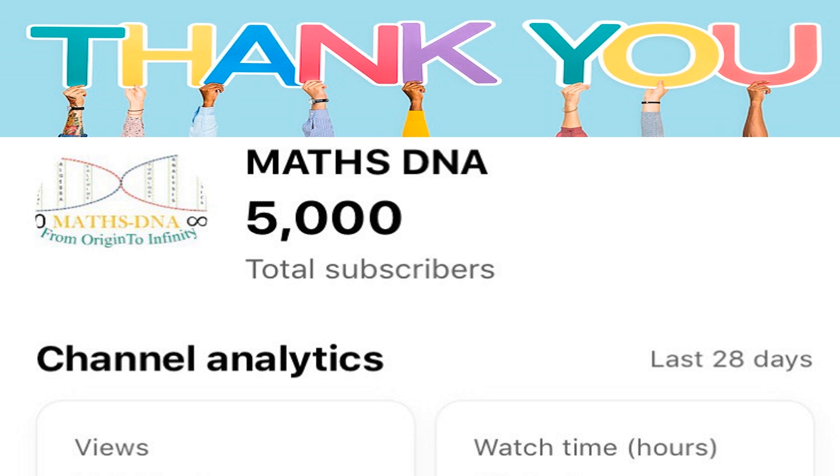Today, we are going to say a big thank you to all of you because we have reached 5000 subscribers in just 2 years. And without each one of you, it would have not been possible.